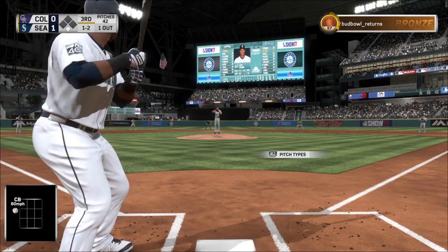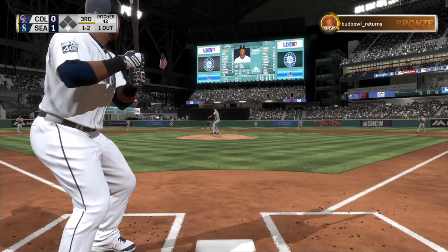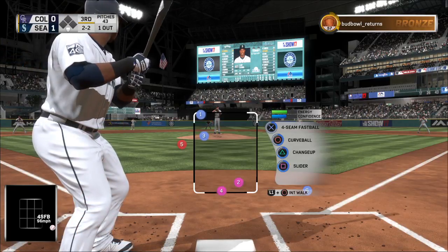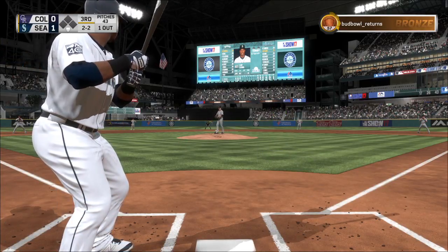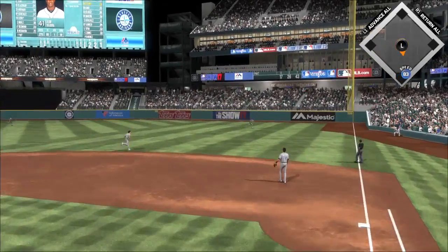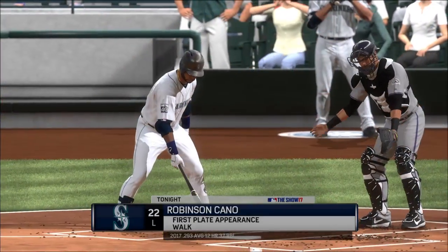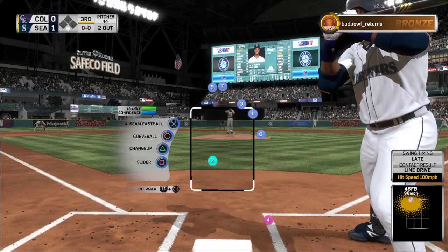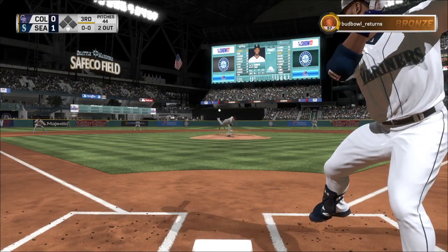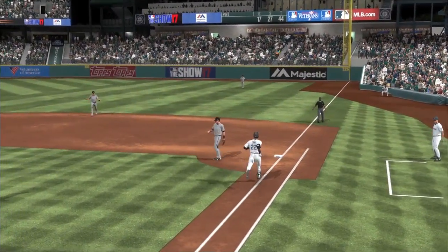The fastball — easy to lay off that time, 2-2. He takes this the other way to right, and he will make the play — two away. Here comes the second baseman Robinson Cano, he drew a base on balls his first time up. Grounder hit hard down the first baseline — the tag and he is out.